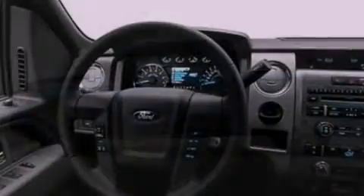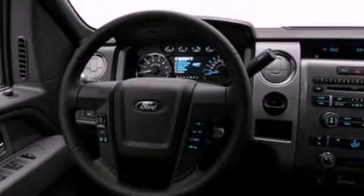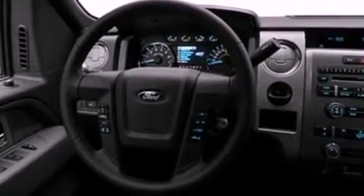Its top features include a double wishbone independent front suspension, automatic locking wheel hubs, an engine immobilizer theft deterrent system, 12-volt power outlets, a low-tire pressure indicator, traction control and stability control systems, an anti-lock braking system, side curtain airbags, and many other features.